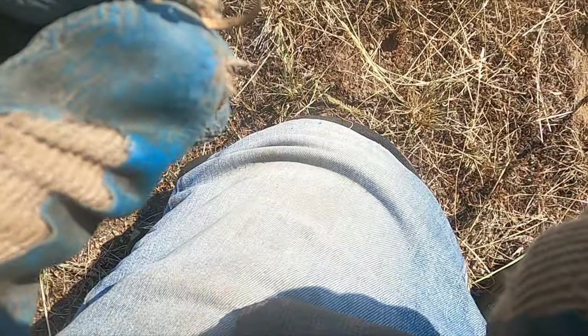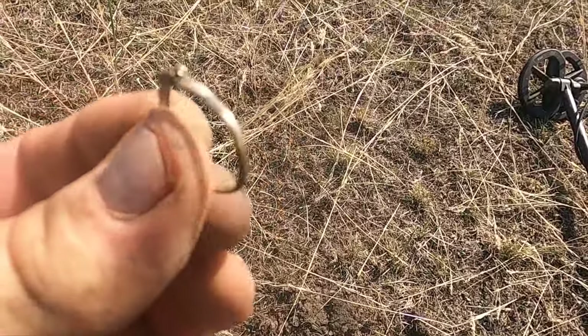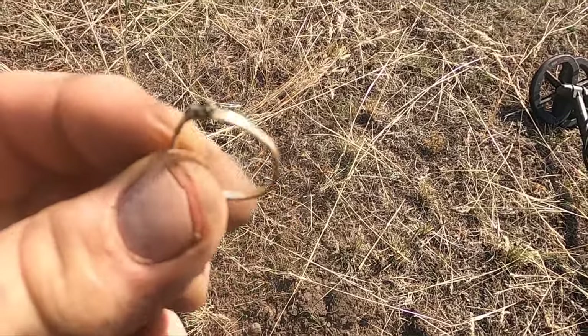Dang, I just found a ring! If that was gold that'd be crazy - I don't think I've ever found gold at a homestead. It's not looking real good, let me take a peek though. Yeah, she's plated, but that's pretty neat. That was probably pretty valuable to these folks.